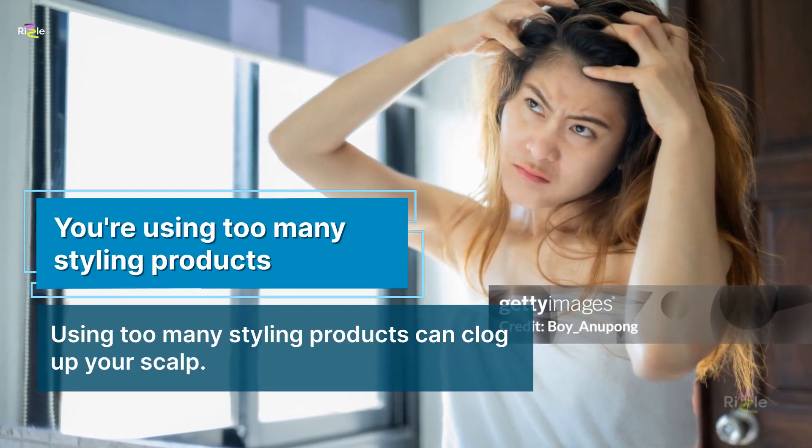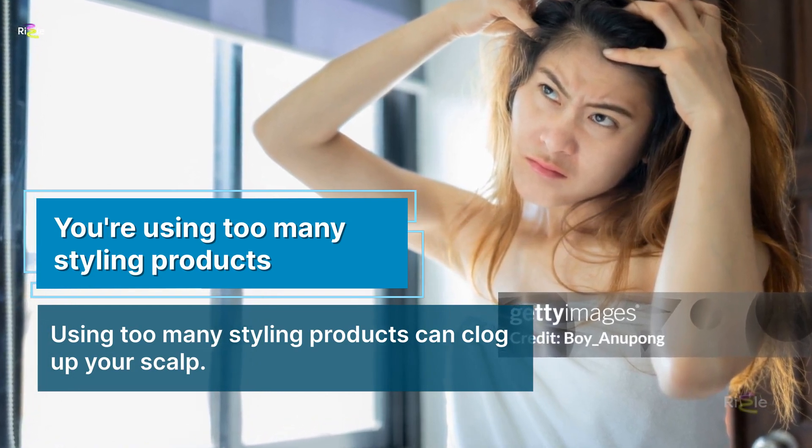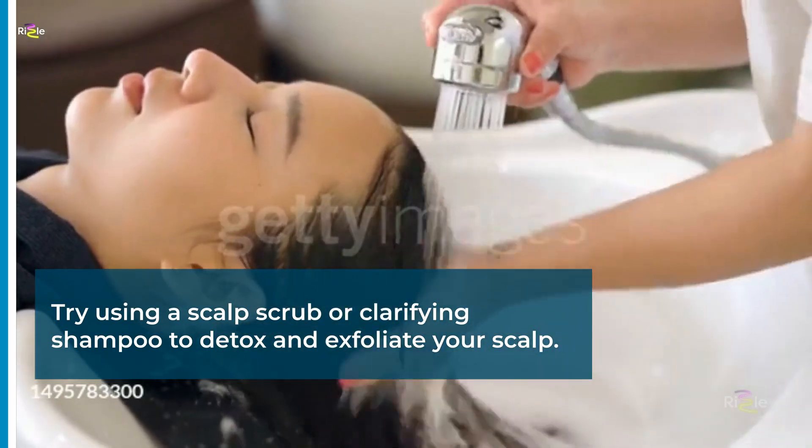You're using too many styling products. Using too many styling products can clog up your scalp. Try using a scalp scrub or clarifying shampoo to detox and exfoliate your scalp.